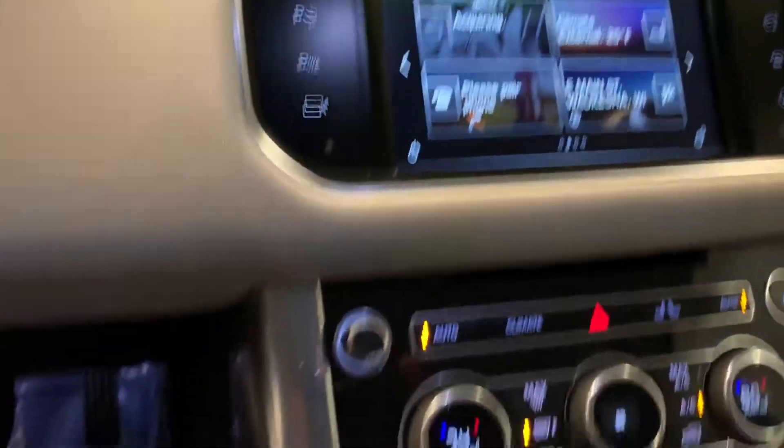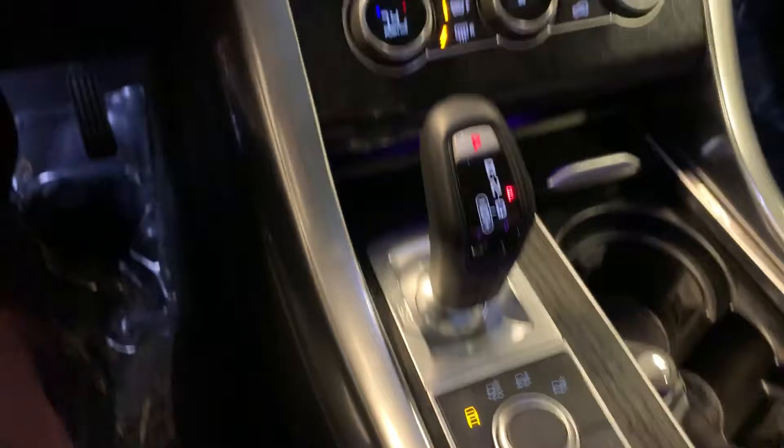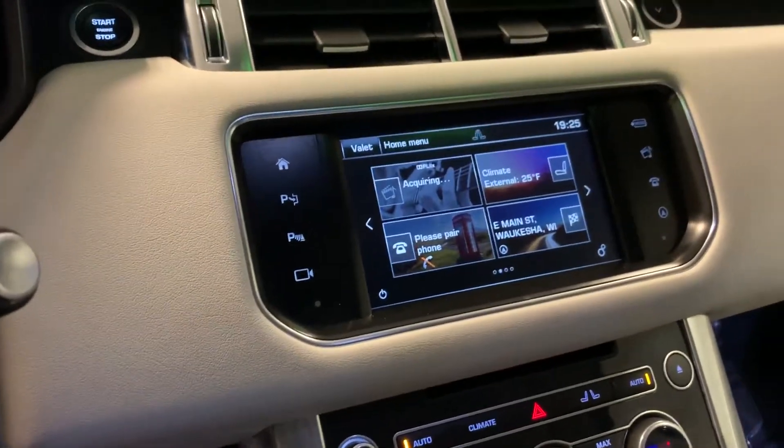Full infotainment system, as well as heated and air conditioned seats. Full automatic adjusting suspension as well as a heated steering wheel.